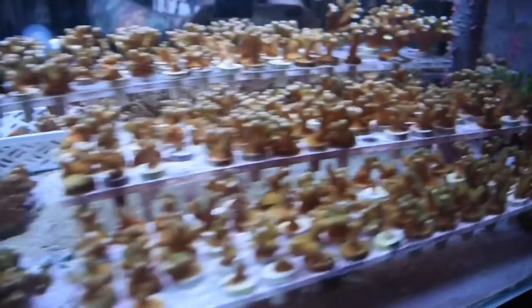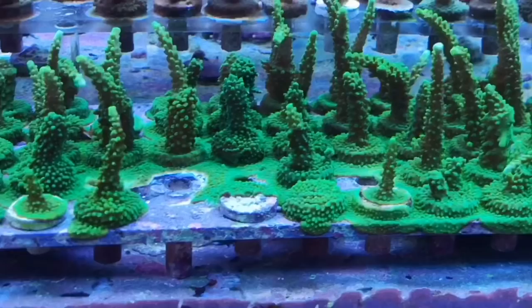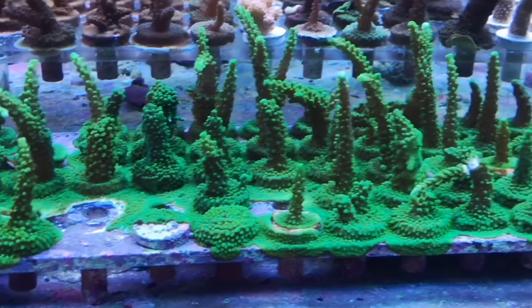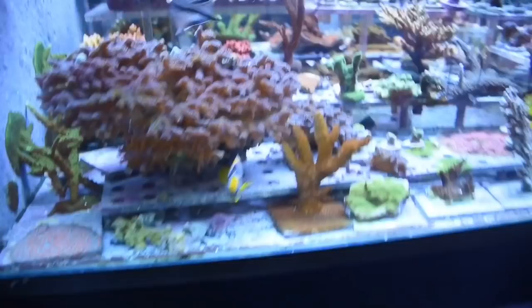Reef Secrets prides itself on its SPS that are cultivated in store. Most of these are three to four to five generations old, so they're very, very tank hardy — like the Aussie Dallas Acro. This is a coral that's been in the hobby for the last 20-odd years. You probably wouldn't find it in the wild anymore, and it's very tank hardy, similar to the American barley slimer.